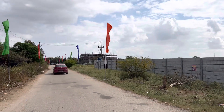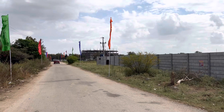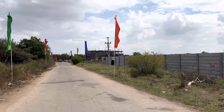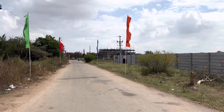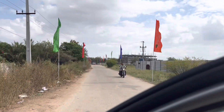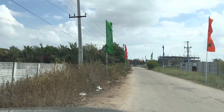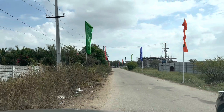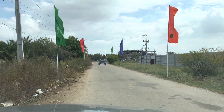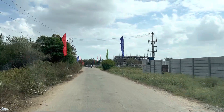We have a resale plot in Golden Crown, an HMDA final approved venture. That venture is at walkable distance. Patancheru to Shankarpalli Main Road is within walkable distance — this road is also walkable distance to Golden Crown venture.